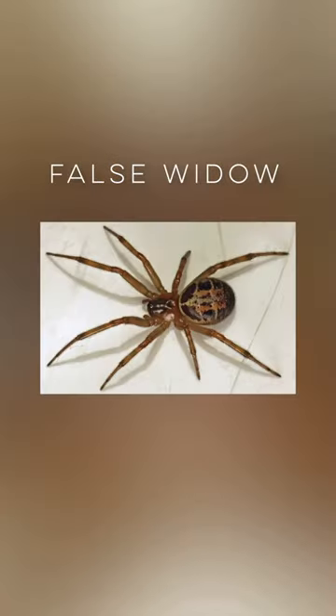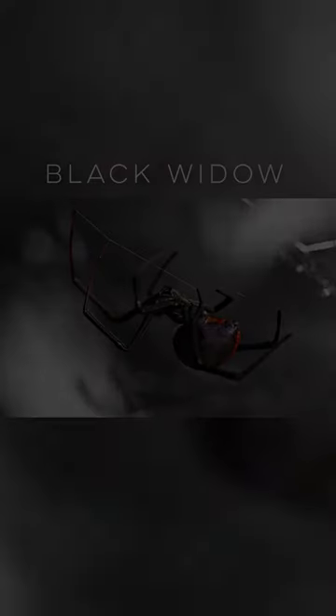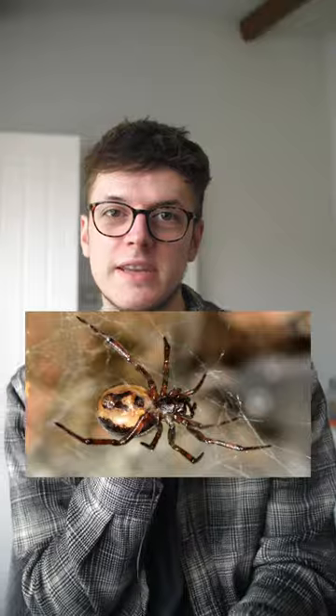The false widow. It gets its name because it can be mistaken for the more dangerous black widow. They're about 10 millimetres in size, dark brown with a swollen body. And it's the most poisonous spider in the UK. It can cause pain, swelling, numbness, discomfort, burning, chest pain and nausea. What a nice little guy.